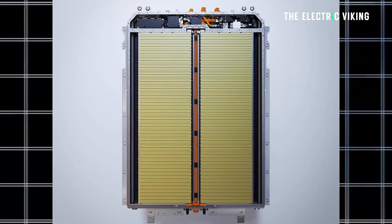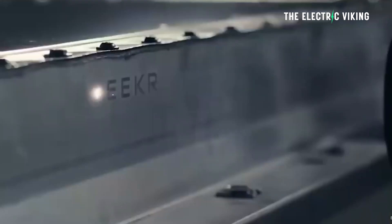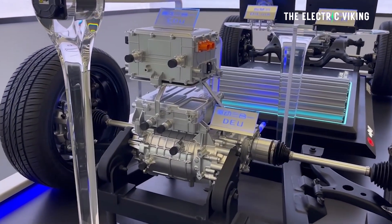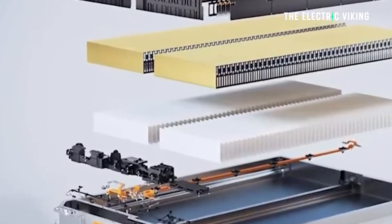Geely's Aegis battery — the short blade battery — is a lithium iron phosphate battery. There were reports saying its energy density was 235 Wh/kg, but those were wrong. The actual energy density of these battery cells is 192 Wh/kg, meaning just 2 Wh/kg higher than BYD's new blade battery version 2, which is meant to be released within a few months. So it's basically the same energy density as BYD's upcoming blade battery.